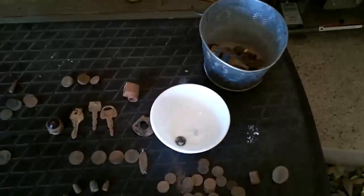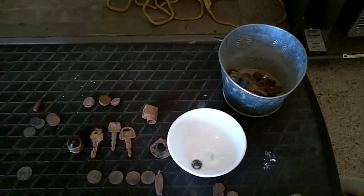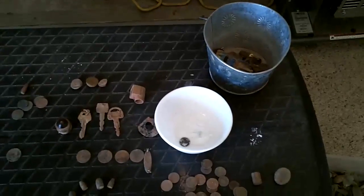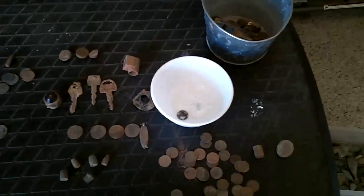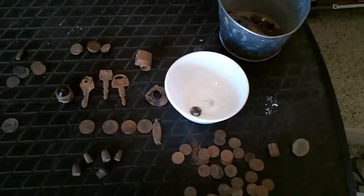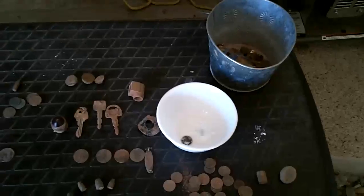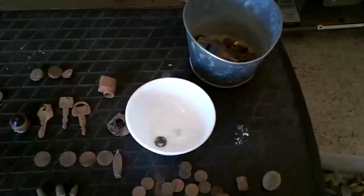I'm back from the hunt today. Went hunting with Tactic Fred — you can check his channel out, he's going to make a video of his finds. Had a really good time and found a lot of interesting things. I'm really beginning to like the MXT detector. Let me show you what I found today.